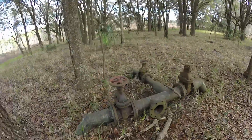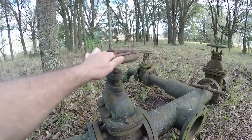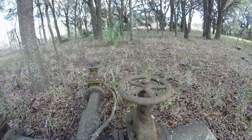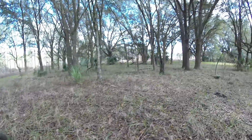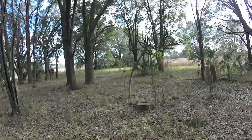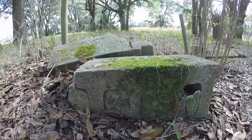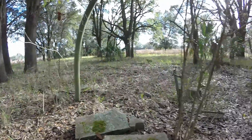Looks like there was something out here in this area. There's more stuff over here — looks like a couple of blocks, evidence from a structure. I can also see a couple of pipes coming out of the ground.